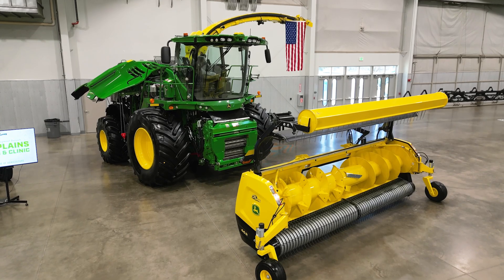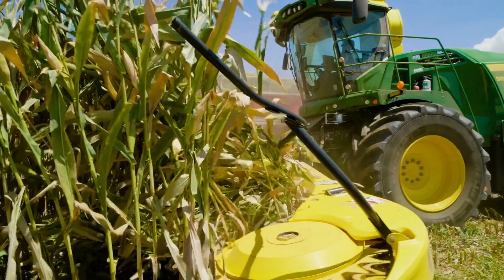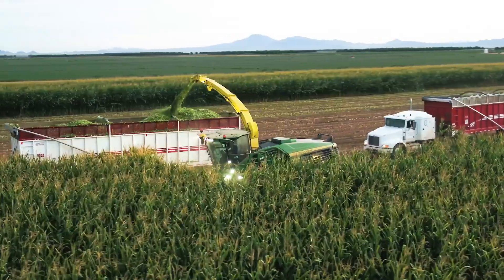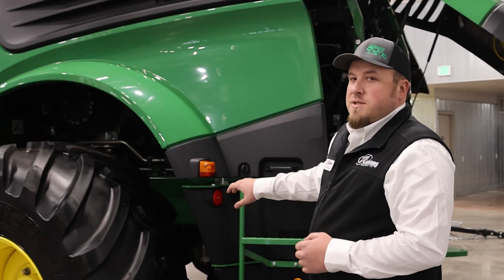My name is Cole Young, I'm a product specialist here at 21st Century Equipment. Right here we're standing in front of a model year 2024 9700. We're very excited about this 9700 forage harvester — this is the second year it's been out with this engine package, making it one of the most exciting engine packages we have.